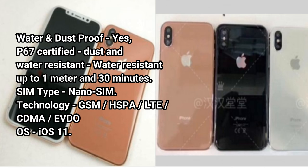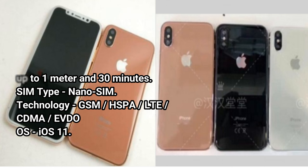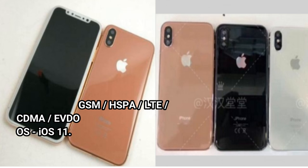Technology: GSM, HSPA, LTE, CDMA, EVDO. OS: iOS 11.